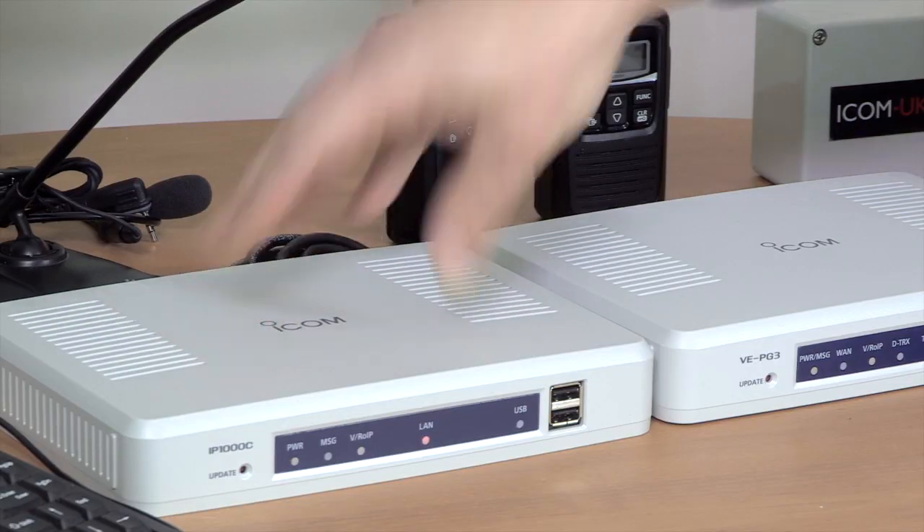Hi Bob, can you hear me? What if you have different offices on different sites? You can use the IP1000C if you're all on the same network. If you're on different networks, you can dial in via VPNs — so you could be in different cities or different countries.